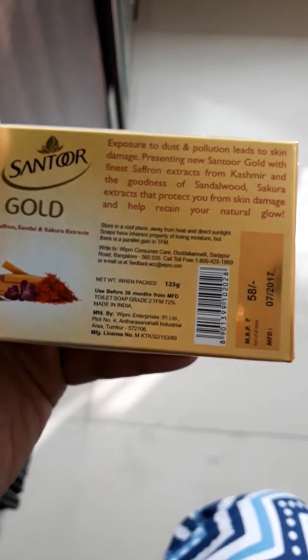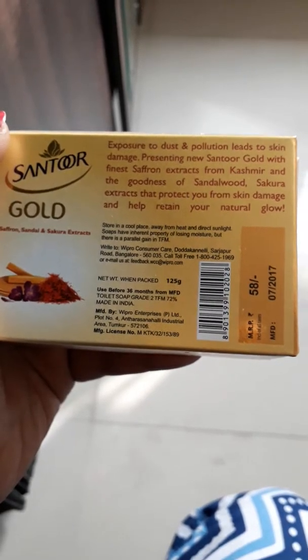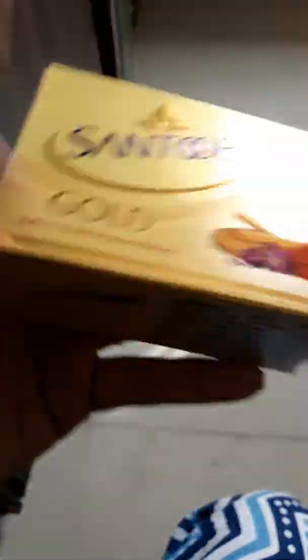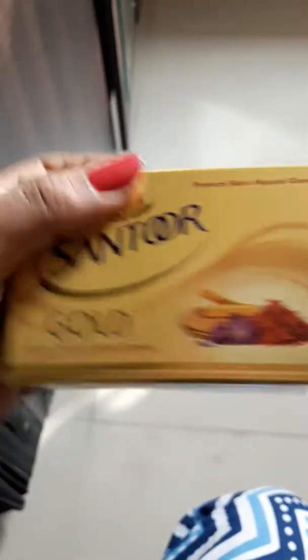For 125 grams, it contains Kashmir saffron, sandalwood, and turmeric. This is another recommendation from me — check it out and let me know your review.